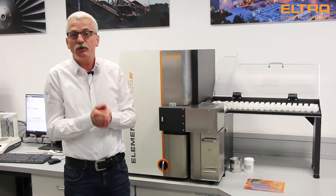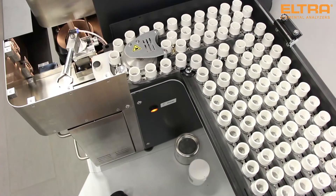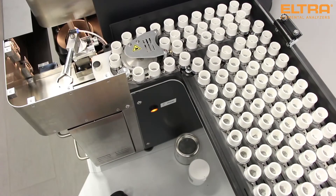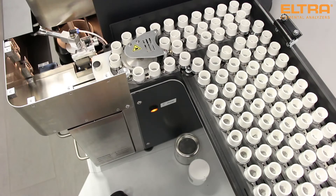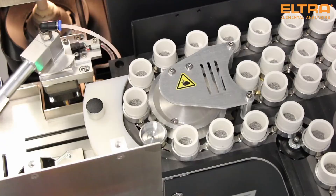The difference between these two autoloaders is of course the number of positions. The 36-position is suited for working overnight, and the big one — the 130-position — allows you to work over the weekend unattended.